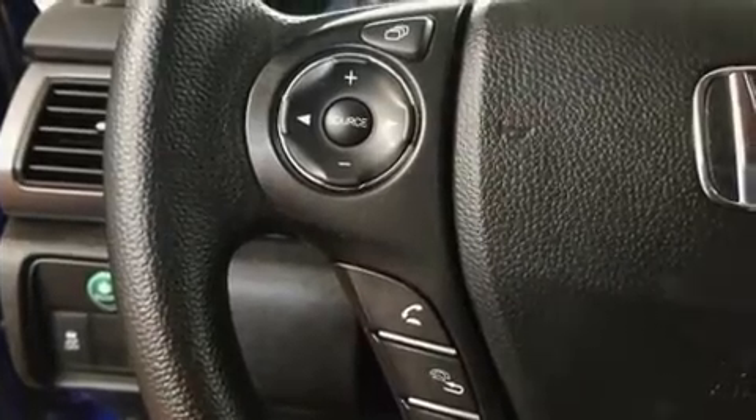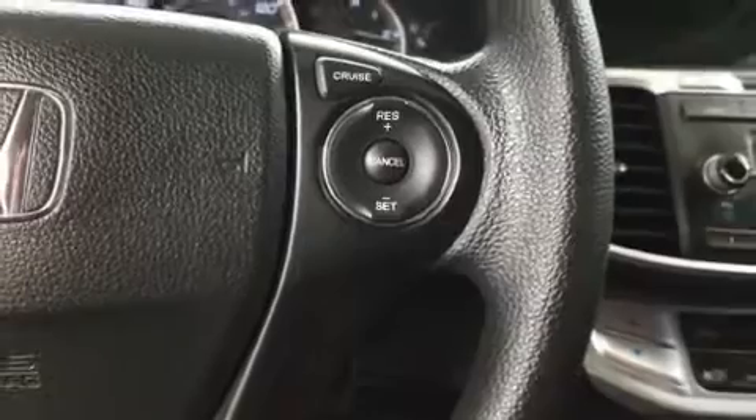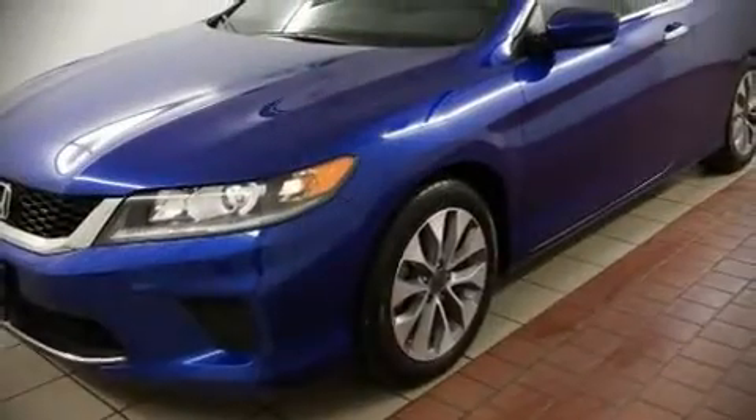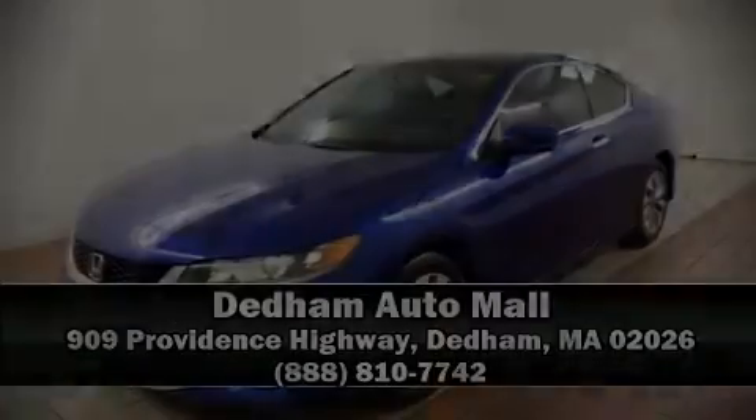A CARFAX history report indicates just one previous owner. Our sales reps are extremely helpful and knowledgeable. Stop in and take a test drive.